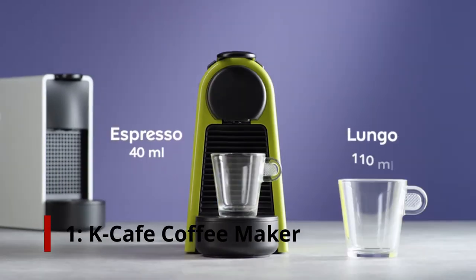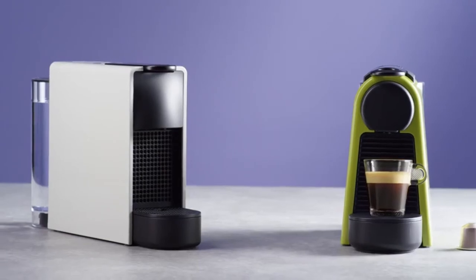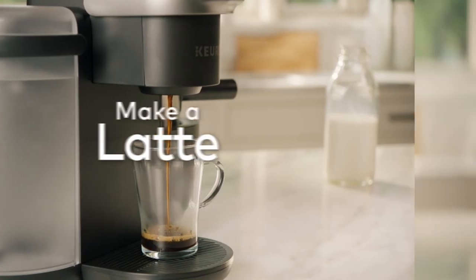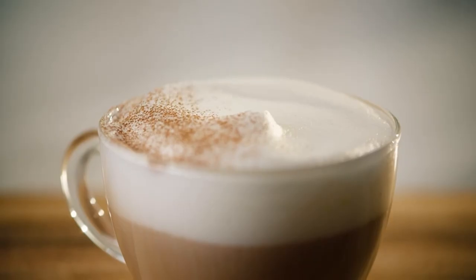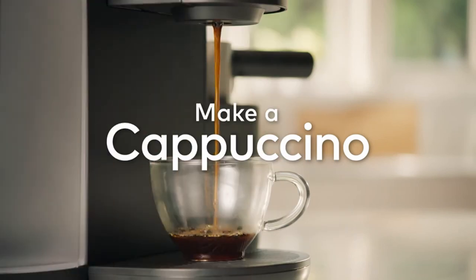Number 1: Keurig K-Cafe Coffee Maker. Look no further than the Keurig K-Cafe for a Keurig update, a unique gift, or the ability to effortlessly froth milk. With 4 coffee size choices — 6, 8, 10, and 12 ounces — plus a strong option, you can enjoy your favorite K-Cup just the way you like it. Adding an espresso roast K-Cup with the smallest size option gets you close to a great espresso. A built-in frother lets you froth milk quickly for cappuccinos or lattes with less or more milk.